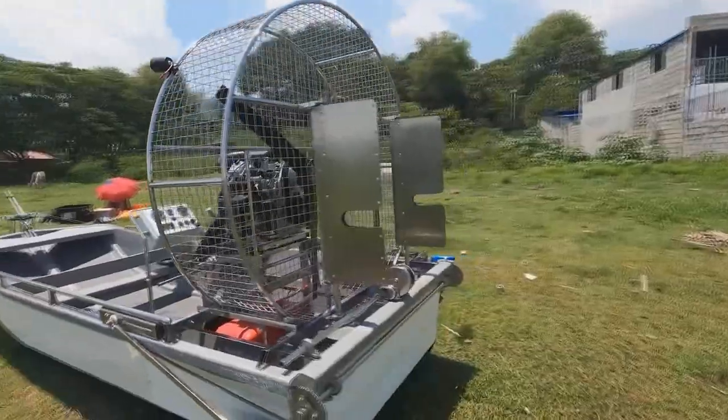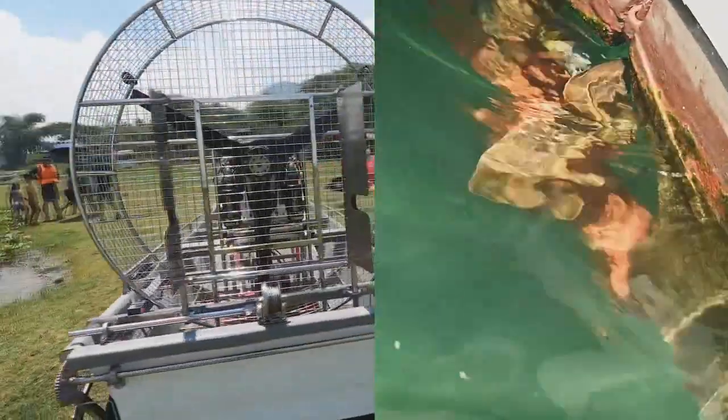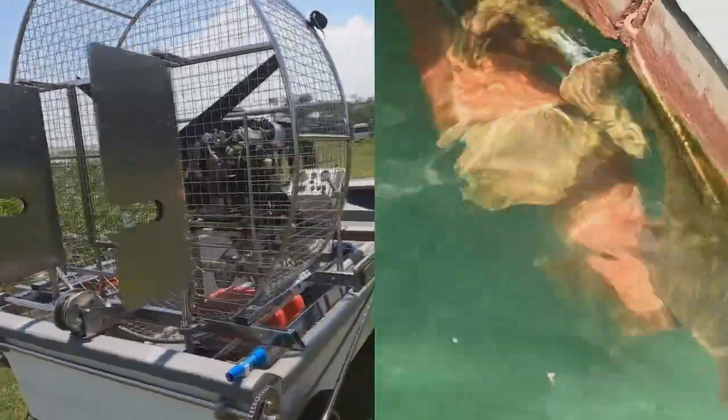And since the propeller is at the top, not underwater, you won't encounter problems like debris hitting the propeller or propellers getting entangled in water lilies and other garbage floating in the water.